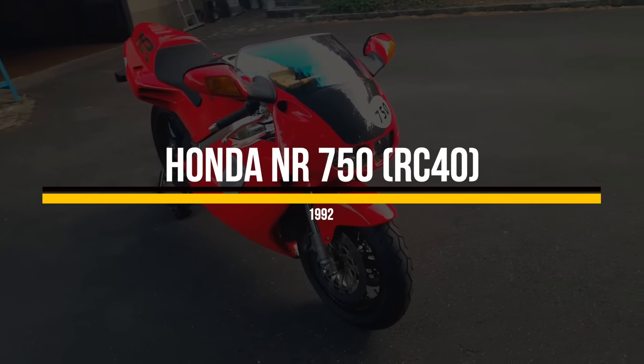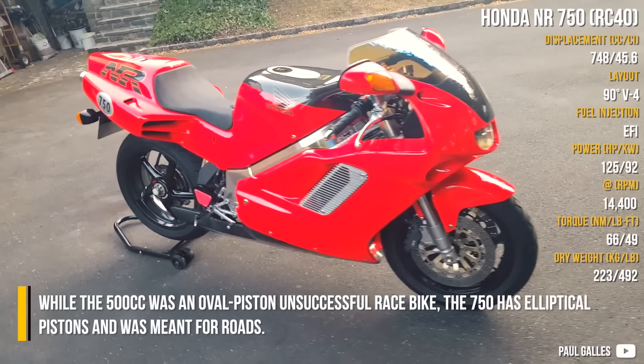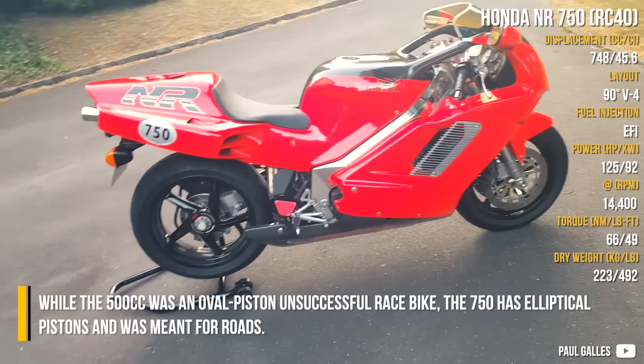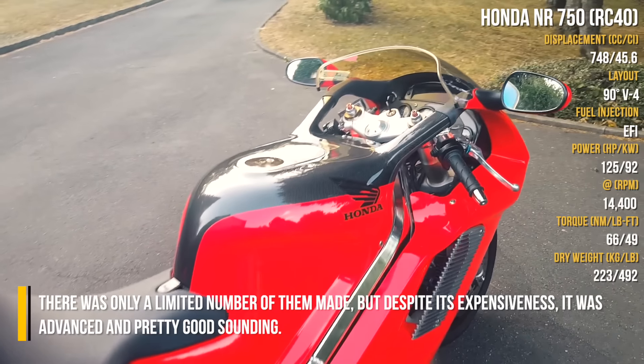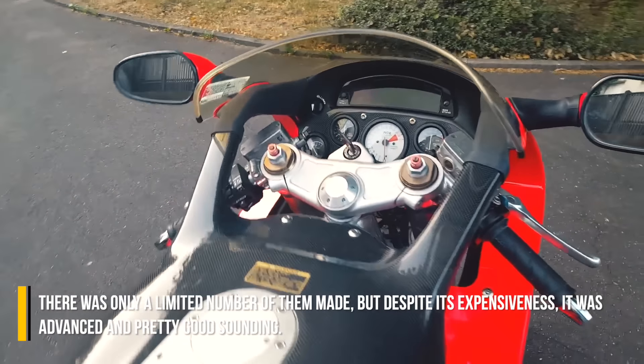Honda NR750. This is the NR500 evolution. While the 500cc was an oval-piston unsuccessful race bike, the 750 has elliptical pistons and was meant for roads. There was only a limited number of them made, but despite its expensiveness, it was advanced and pretty good sounding.